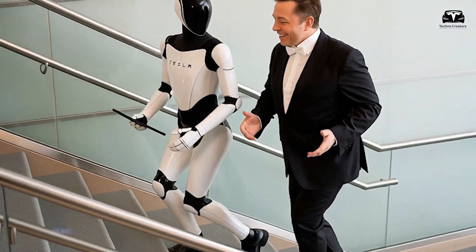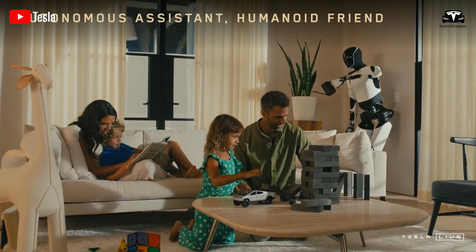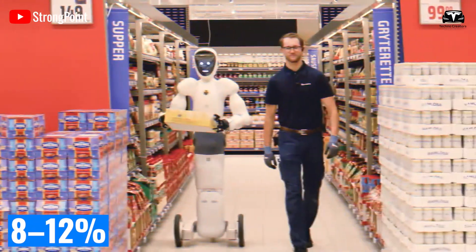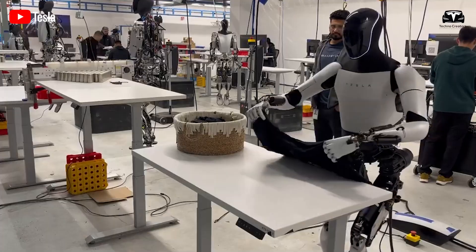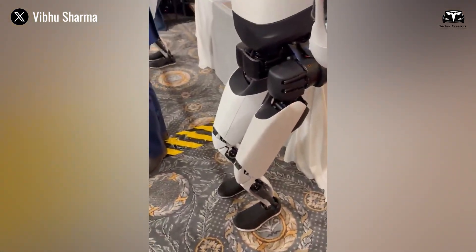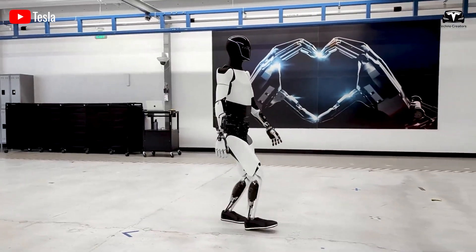the total net profit amounts to $3,200. Given the initial $10,000 investment, the payback period is just over three months, which is impressive compared to traditional investment channels like stocks — with an average annual return of 7% to 10% — or real estate, with returns around 8% to 12% per year. After recouping the initial investment, Optimus continues to generate a monthly net profit of $3,200, or $38,400 per year. This investment yields a 384% annual return, far exceeding most current investment opportunities.